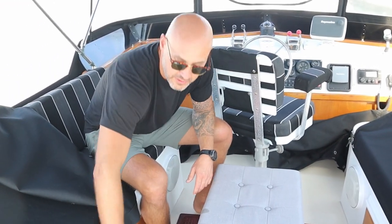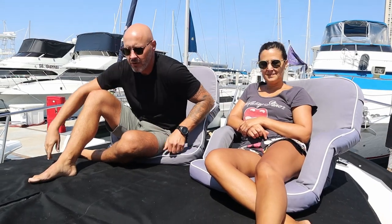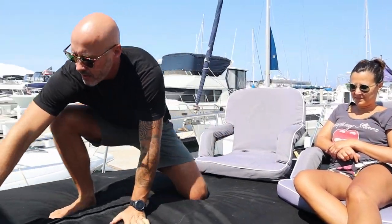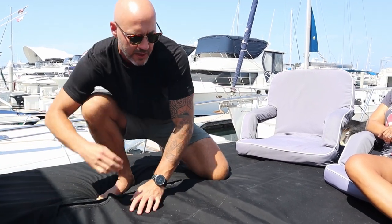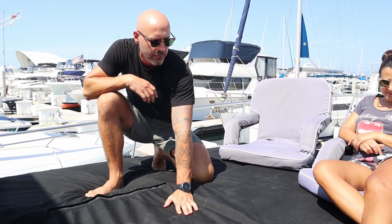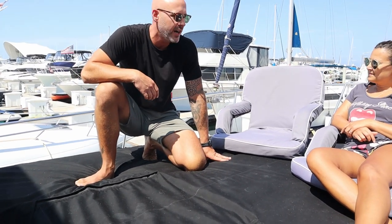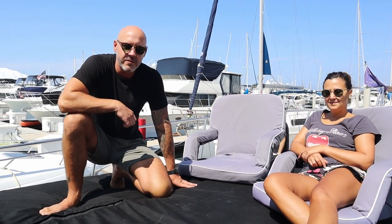We also have air conditioning up here in the flybridge, which is unique. This is the bow — we hang out here a lot during the day. Really nice covers and cushions up here. We also have a window that pops up and ventilates the forward cabin. We're at the end of the dock so we get to watch everybody walk in and out and see all our fun neighbors.